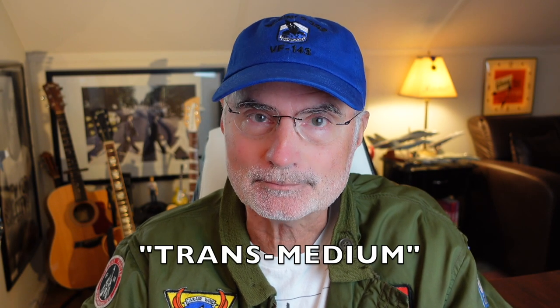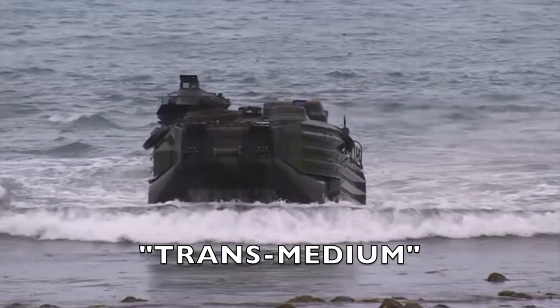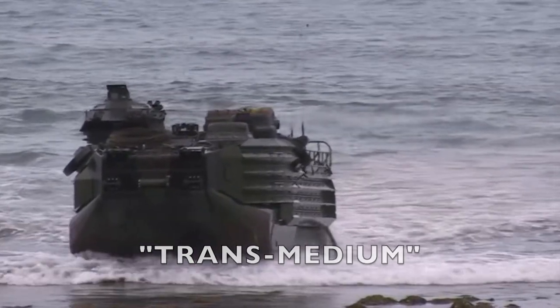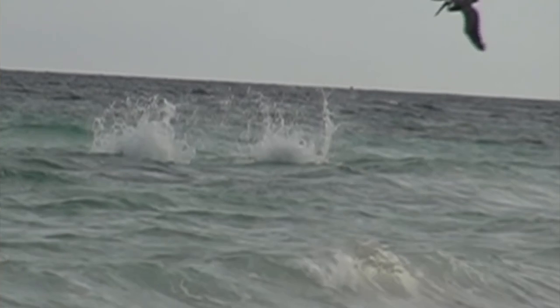The word is transmedium. Transmedium craft can operate on both sea and land and can quickly transit between the two. That kind of technology is the basis of the U.S. Marine Corps amphibious warfare capability. But what about transiting between air and water, like a pelican diving for a fish and then getting airborne again? The tactical advantages are obvious: agility in the air and stealth in the water.